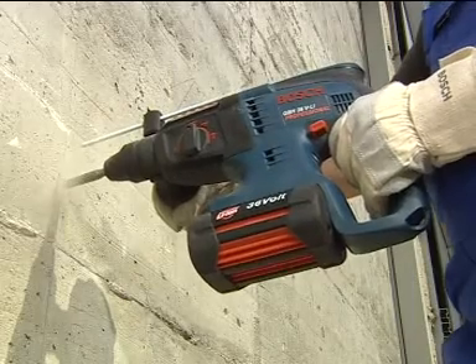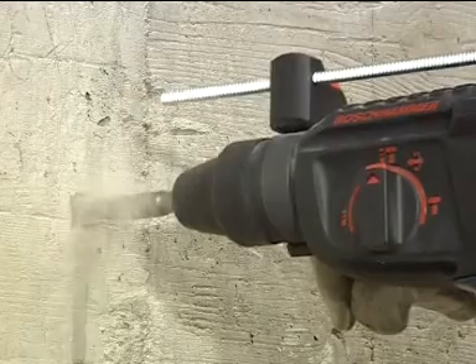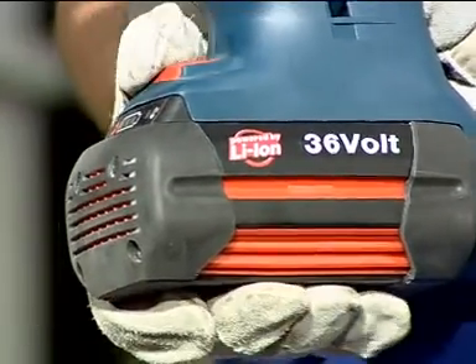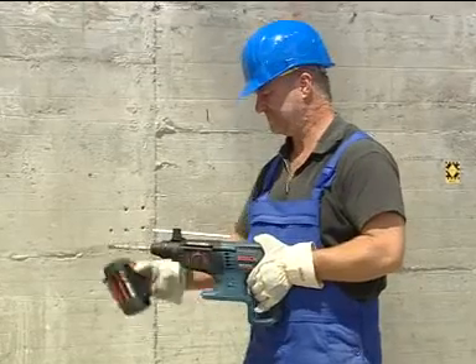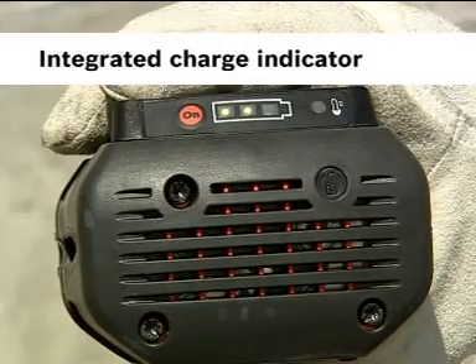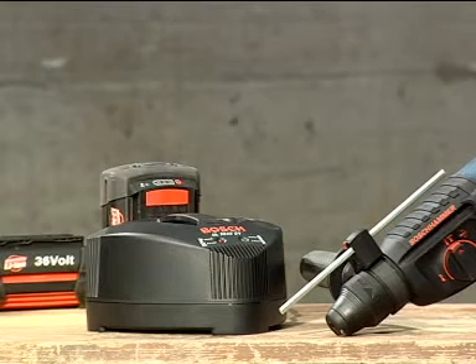The new 36-volt lithium-ion tool system offers more than just unmatched power at a comfortable weight. You can check the charge status of the battery via the integrated charge indicator, and you can recharge the battery whatever the charge status, without harming the cells, because they have no memory effect.